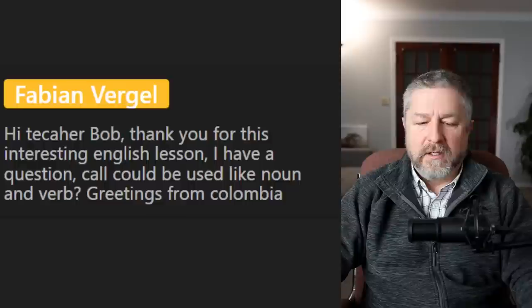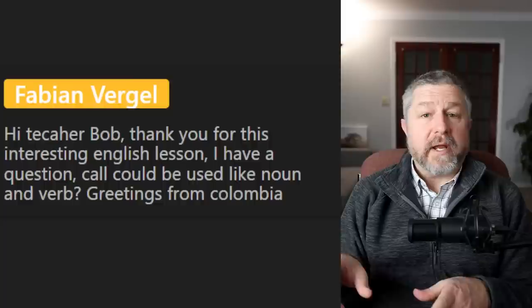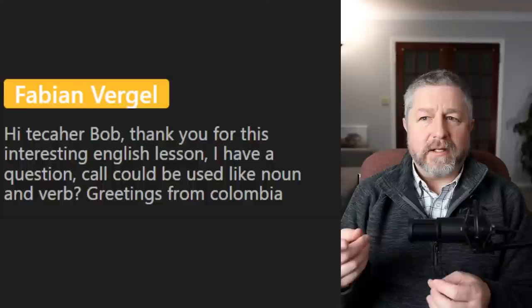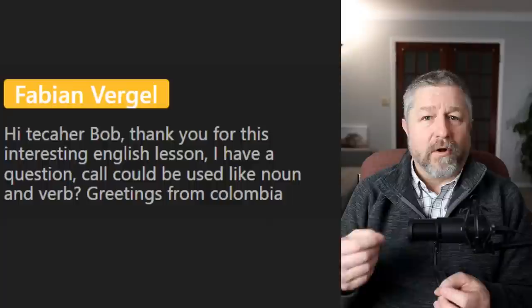From Fabian: Thank you for this interesting English lesson. Could call be used as both a noun and a verb? Yes — I have to make a call, or I'm going to call someone. It's very similar to phone. You need to send an email, you need to email someone. Or: Hey boss, I just need to step into the hallway because I have to make a call, or I have a call coming in — I need to take this call. So yes, you could definitely use call both ways. Good example Fabian.